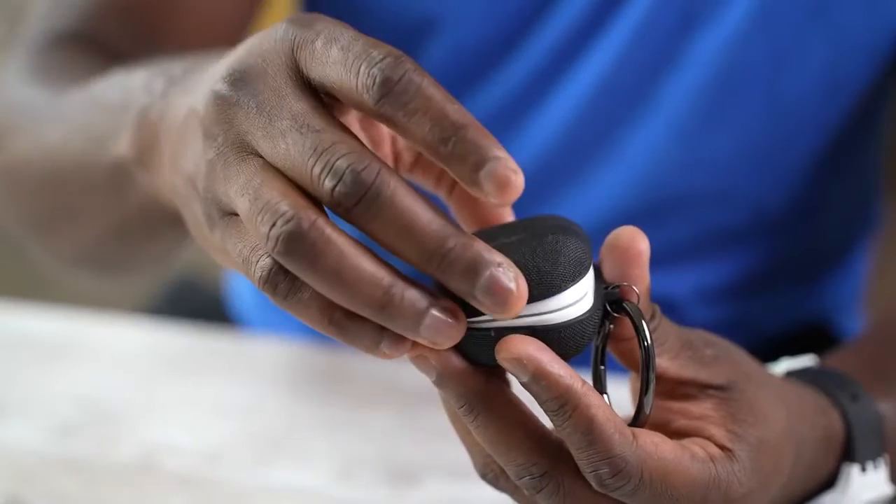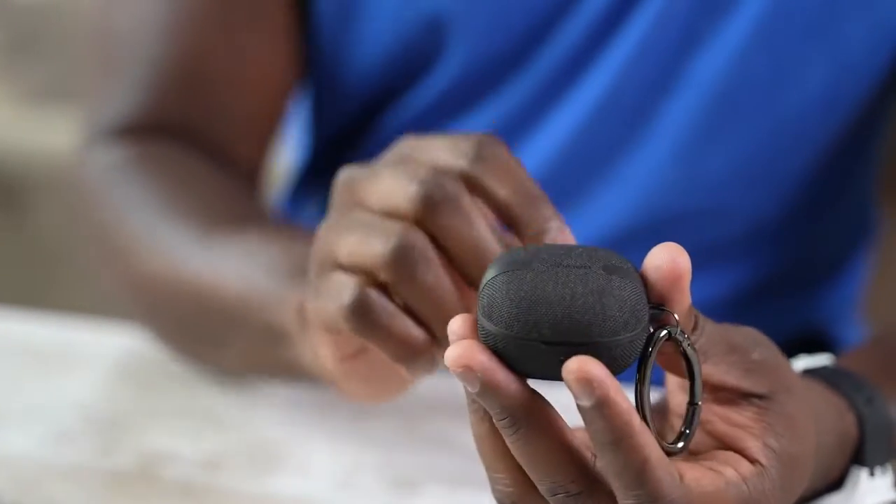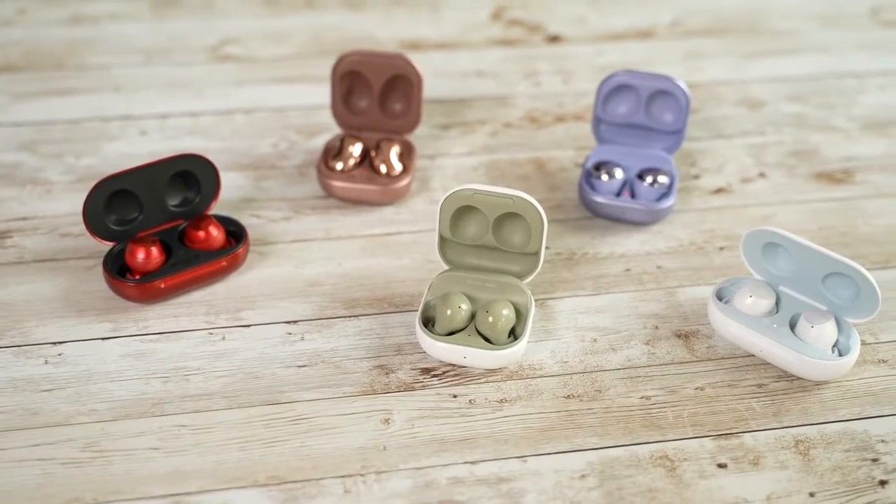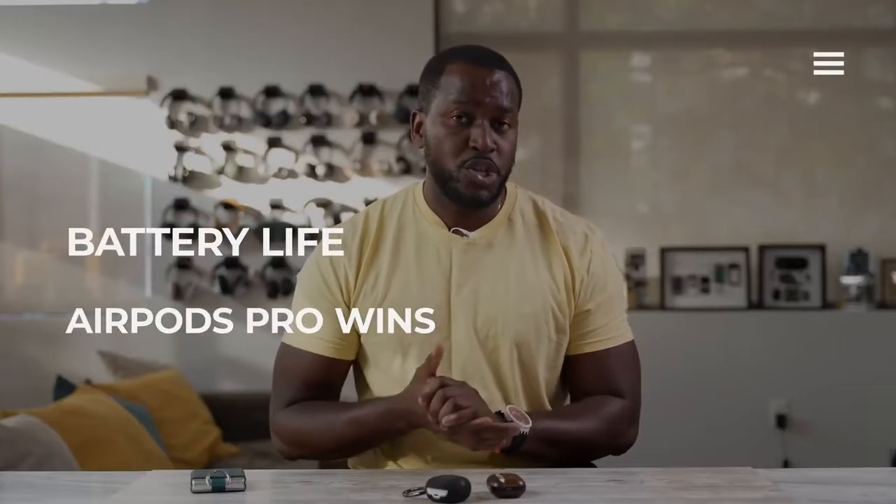Let's start off with battery life. The Galaxy Buds 2 come with 7.5 hours per use case if you're not using ANC, and about five hours with ANC, while the AirPods Pro come in at about 5.5 hours with ANC or without. In terms of long-term battery life, you're looking at 24 hours from the case for the AirPods Pro and 20.5 hours for the Galaxy Buds. Apple takes the cake there, which is a little sad because the Galaxy Buds have traditionally done much longer battery life in general. But 20.5 to 24 hours is close, but not that close.